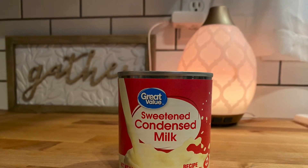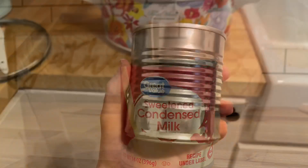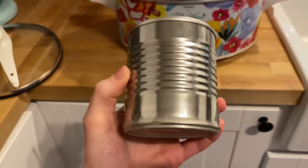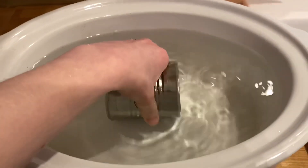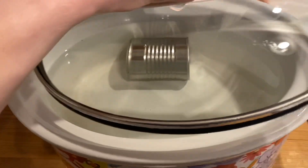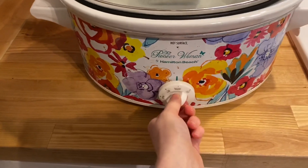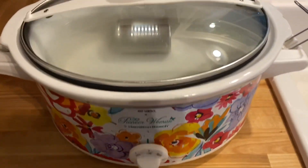Alright you guys, it's time for the grand finale. It's sweetened condensed milk that you put into your crock pot, and eight hours later you have caramel. You can put it in your coffee as an alternative for a coffee creamer. You can put it on apples, on pies — whatever you want. It is amazing, you have to try it. This blew my mind. Just make sure after it's done cooking that you give it plenty of time to cool.